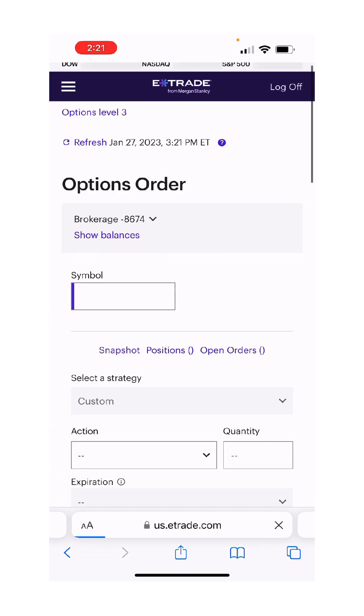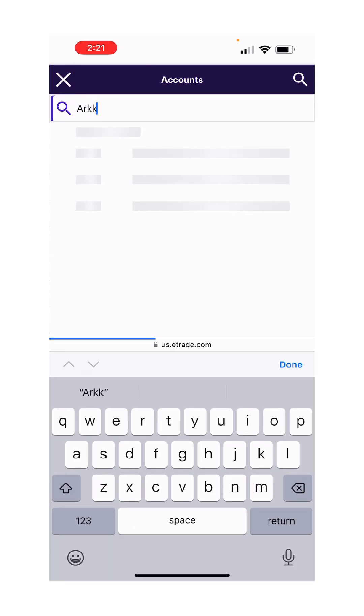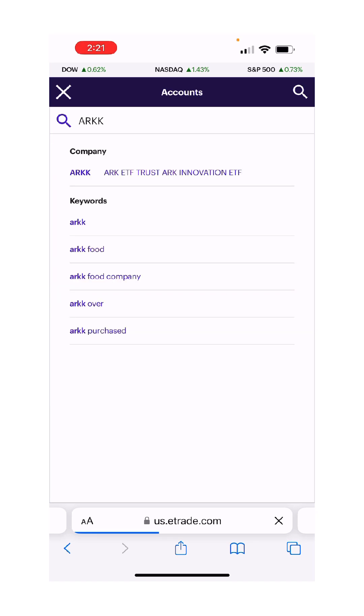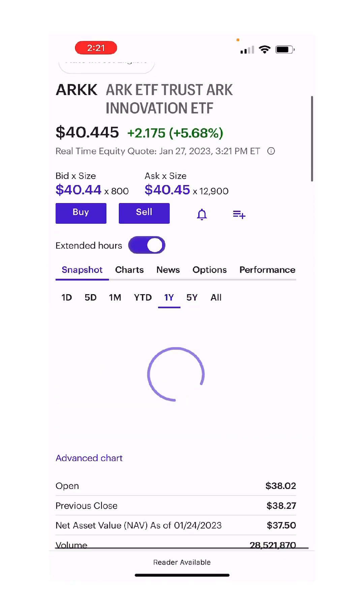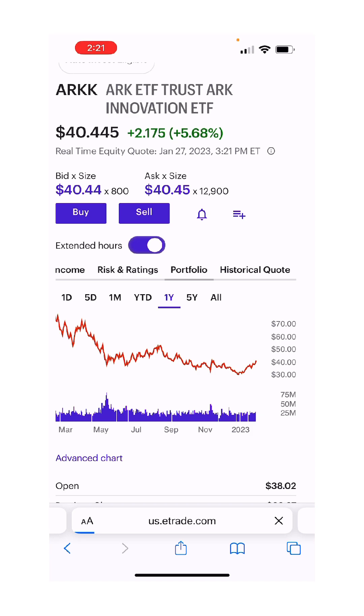I'd rather do the ARK funds because they have a lot of Tesla exposure. ARKK is the Cathie Woods fund — the infamous ARK funds. They crashed in 2022 because Tesla was one of their largest holdings. ARK is up 6% today because Tesla is a large holding. It's up pretty huge from the lows, just like Tesla. Looking at the portfolio, Tesla is the second or third largest holding.